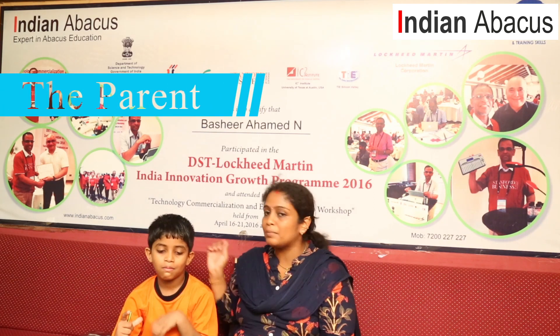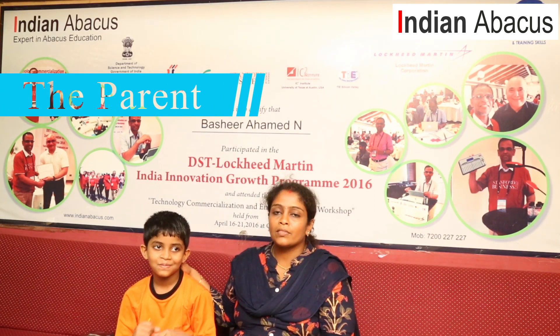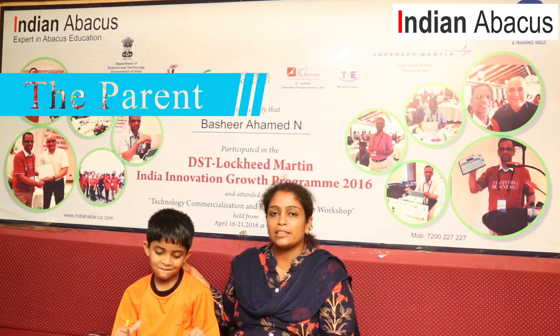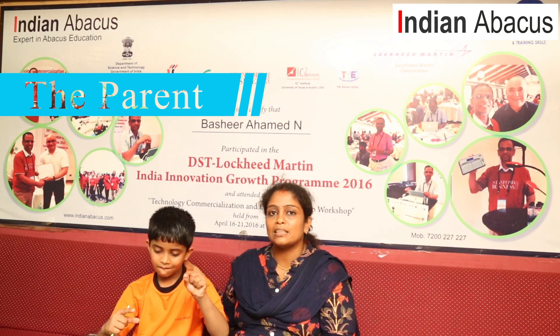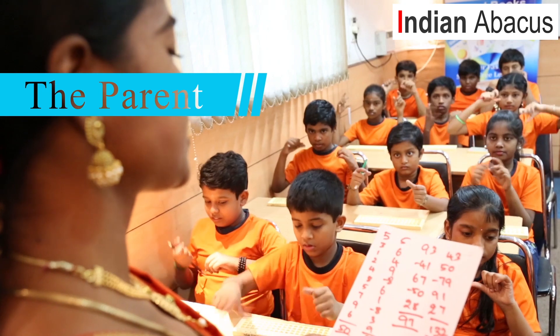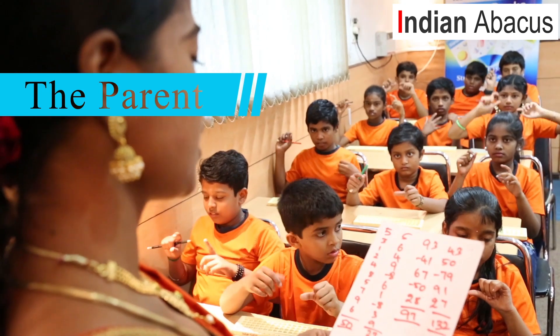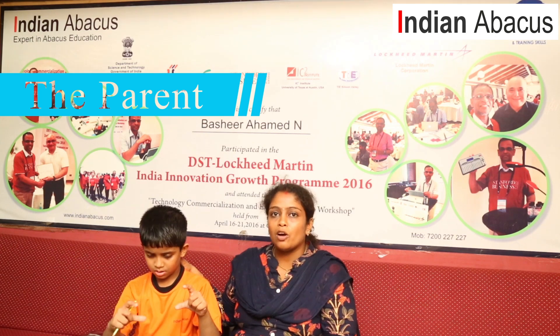Hi, I'm Aarti, mother of Krala, who is studying in 1st grade at Maharishi. He started Abacus from his UKG onwards and I can see drastic changes in the last one and a half years, both in the academic aspect as well. He is good in addition, multiplication, and subtraction compared to his other classmates. I'm very happy with how it is going.